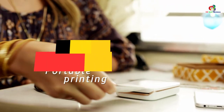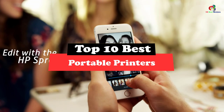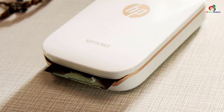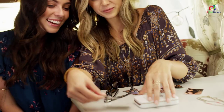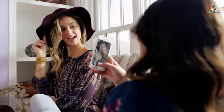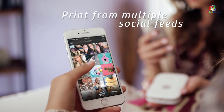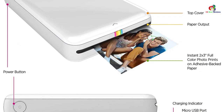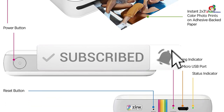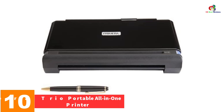Hey guys, in this video we're going to be checking out the top 10 best portable printers. Through extensive research and testing I've put together a list of options that will meet the needs of different types of buyers, so whether it's price, performance, or a particular use, we've got you covered. For more information on the products, I've included links in the description box below, which are updated for the best prices. Like the video, comment, and don't forget to subscribe. Now let's get started.